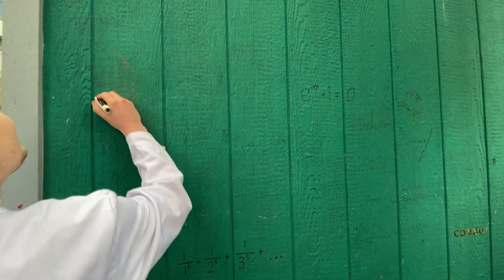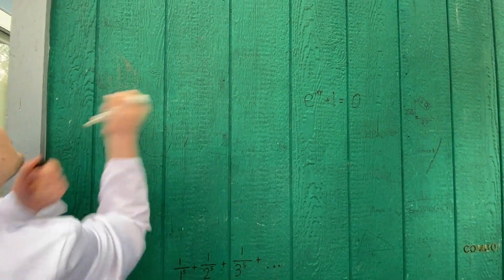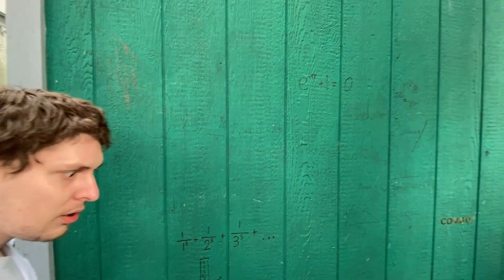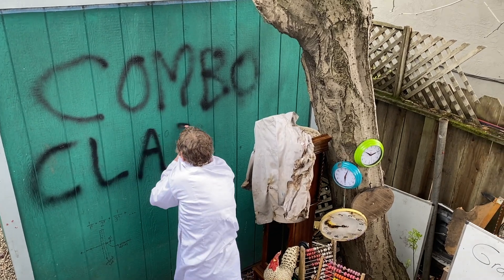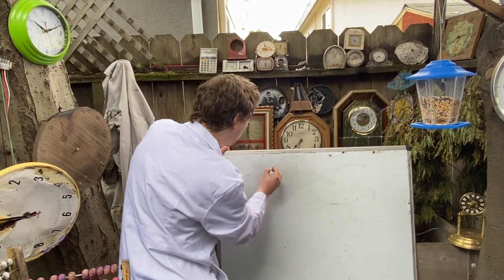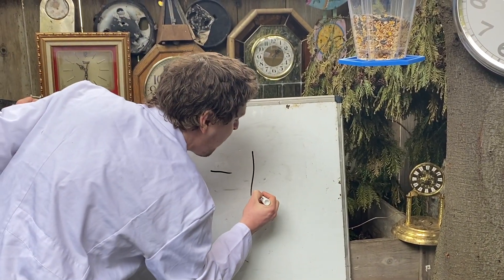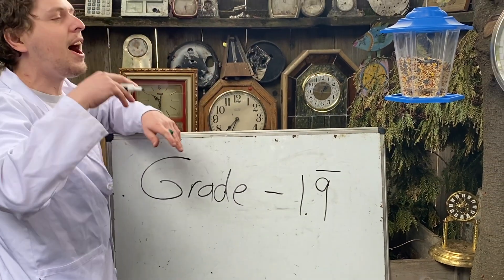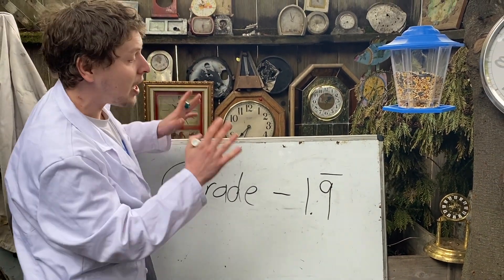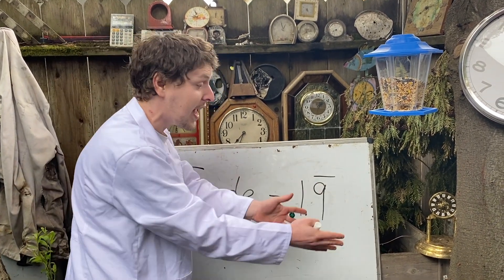And finally, let's decorate this wall a little more. And now I guess we're all set up for grade negative 1.9 repeating, which doesn't mean that we're almost at grade negative 2 — it means that we're at grade negative 2.